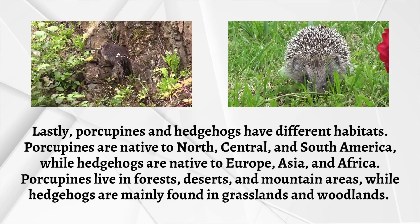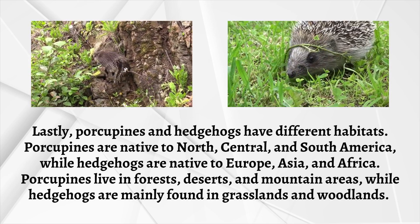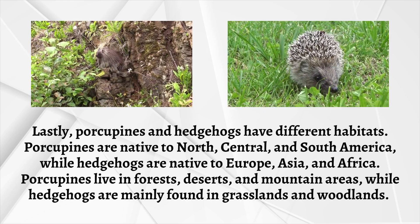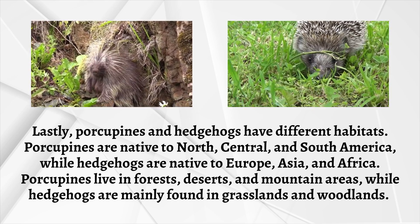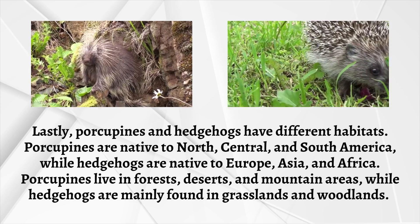Lastly, porcupines and hedgehogs have different habitats. Porcupines are native to North, Central, and South America, while hedgehogs are native to Europe, Asia, and Africa. Porcupines live in forests, deserts, and mountain areas, while hedgehogs are mainly found in grasslands and woodlands.